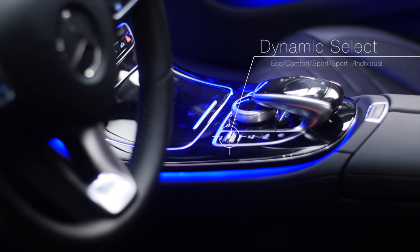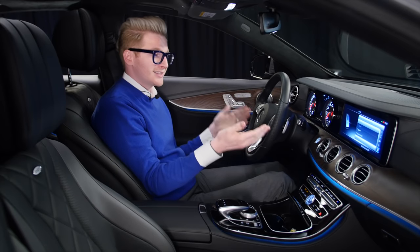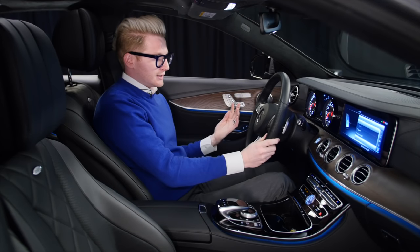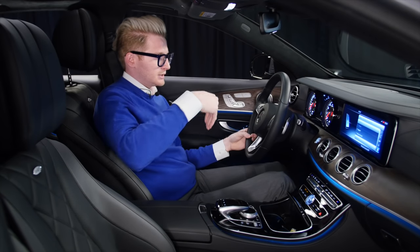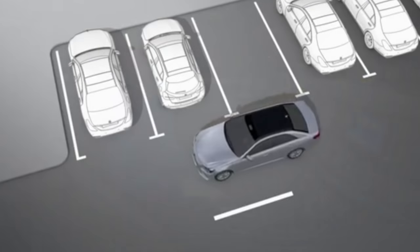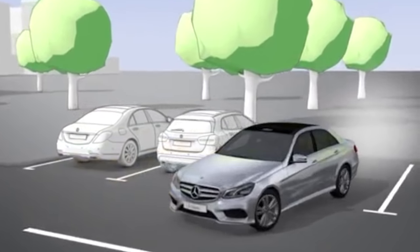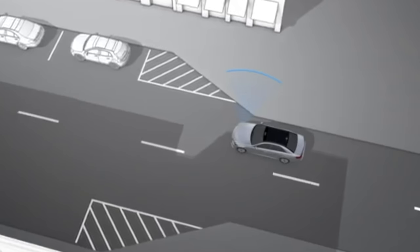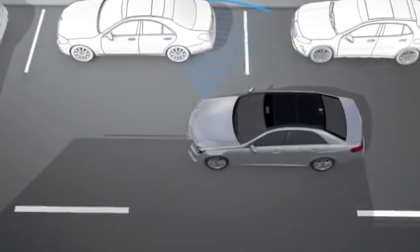We have dynamic select, which allows you to change from comfort, sport, economy, and other modes — adjusting the steering, suspension comfort, engine power, and switching between front and rear wheel drive. We also have Park Assist, which is essentially a 360 camera allowing you to see all around you. That's part of the premium 2 package. Active Parking Assist uses ultrasound with active steering intervention and brake application to assist during maneuvering or parking, and activates automatically at speeds up to 35 kilometers per hour using ultrasonic sensors.